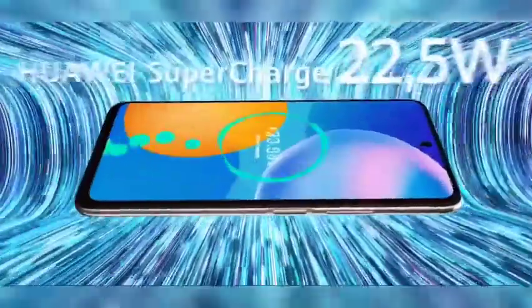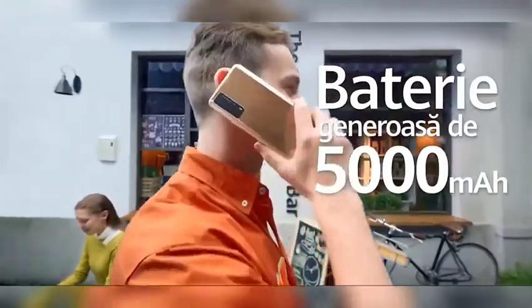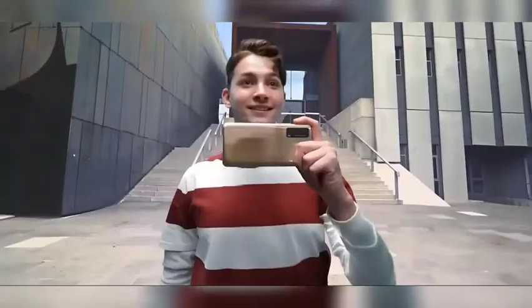Hello everyone, my name is Farhan. I hope you all are healthy and safe. Have you heard the all new Huawei Y7a is going to come to the market? In this video, I will take you through first some of the top features of Huawei Y7a.